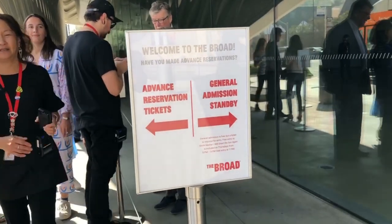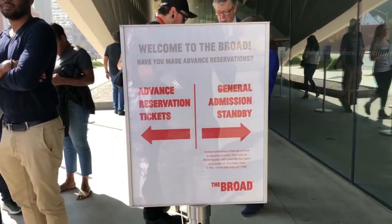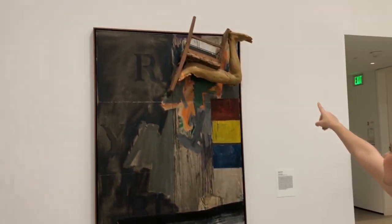We're at the Broad Museum and this place is awesome — and cherry on top, it's free, 100% free. You could sign up online in advance or do the standby tickets. We did the standby tickets and waited probably about one minute in line before we were in. They also have a store on the first floor where you can get your souvenirs.